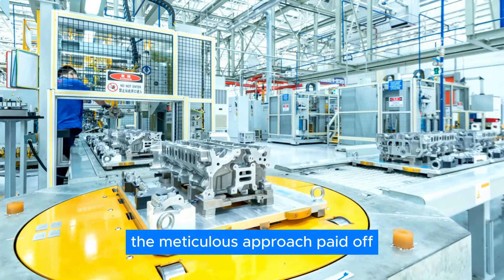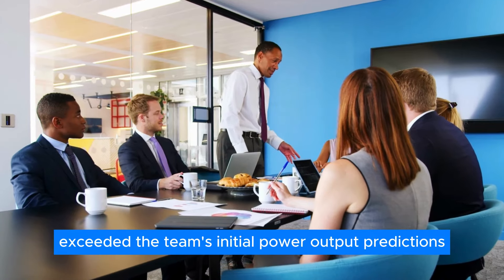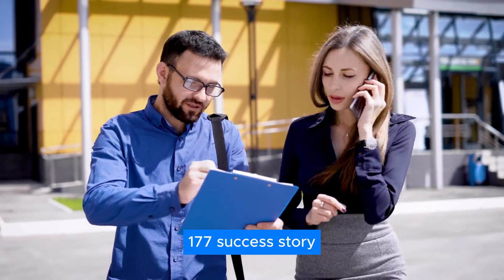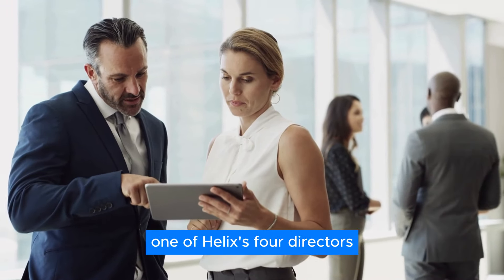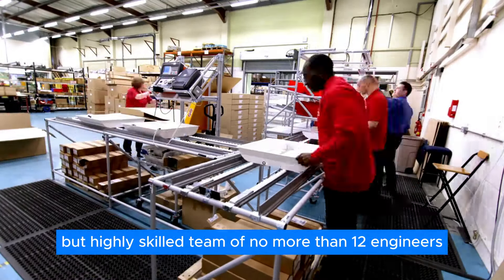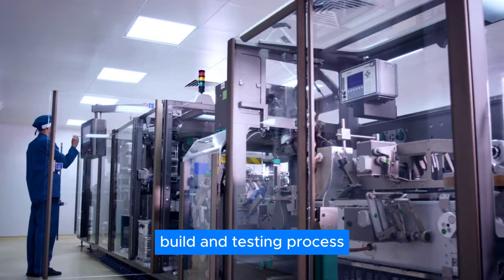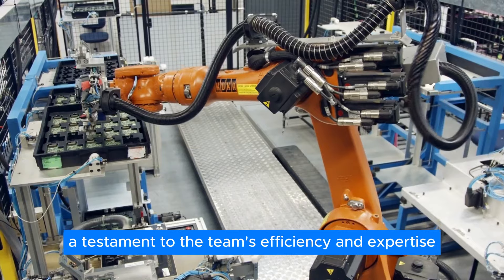The meticulous approach paid off. The final product not only performed exceptionally well, but also exceeded the team's initial power output predictions. Derek Giordano Bailey shed light on the team behind the SPX-177 success story. He revealed that the initial concept originated from Luke Barker, one of Helix's four directors. A relatively small but highly skilled team of no more than 12 engineers, including Giordano Bailey himself, then brought the concept to life. Remarkably, the entire design, build, and testing process was completed in just over two years — a testament to the team's efficiency and expertise.